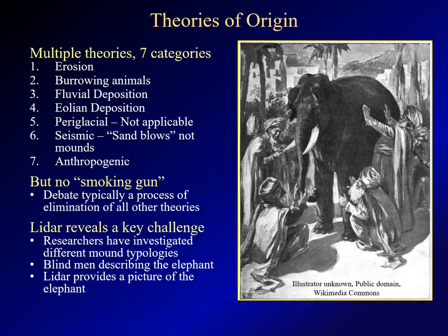The debate on the origin of the pimple mounds has been going on for more than a century, and dozens of theories have been proposed. These tend to fall into seven categories, with the mounds being formed either by erosion, burrowing animals, fluvial deposition, aeolian deposition, paraglacial or seismic activity, or by man. Two of these — paraglacial and seismic action — are not particularly applicable in this region. The basic reason that the debate has persisted so long is that no one has found a smoking gun, clear evidence of what formed these mounds. Without that smoking gun, the debate often settles into a process of elimination, where scholars reject one theory after another before settling on the one that appears least implausible.